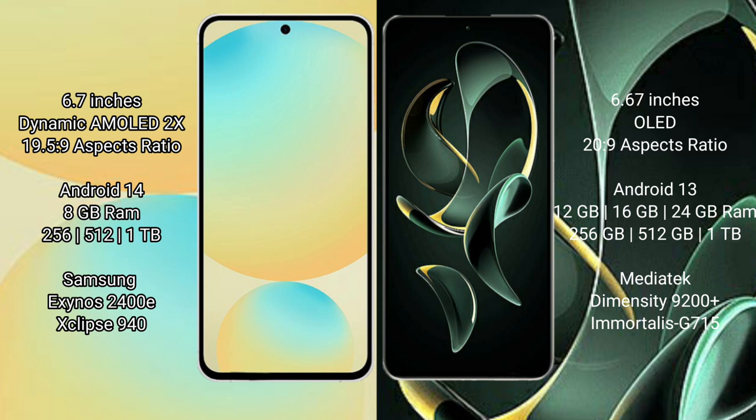Samsung Galaxy S24 FE comes with 8GB RAM and 256GB or 512GB internal storage, powered by the Samsung Exynos 2400E processor with GPU 940.